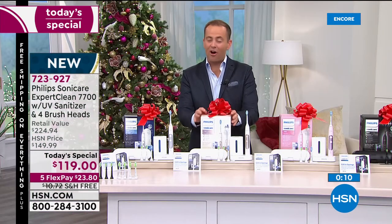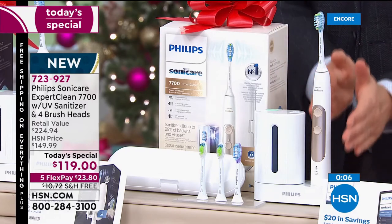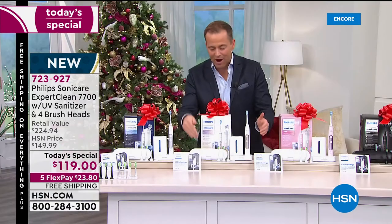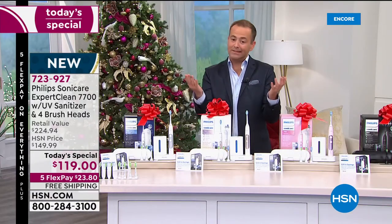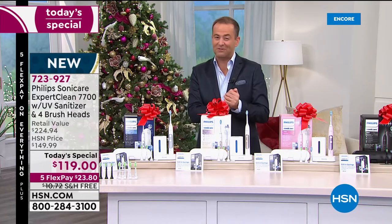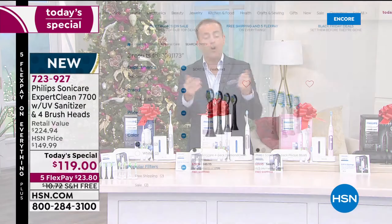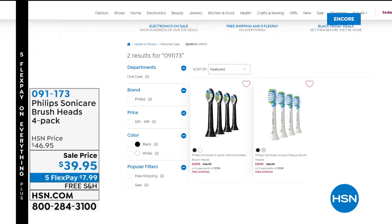Thank you for all your orders. You get the whole kit and caboodle — everything you can imagine. The $200 toothbrush, the built-in UV sanitizer, not two but four brush heads, the travel case, and a $20 mail-in rebate. So really the price is not $119 — it brings you down to $99 with five flex pay and free shipping. If you need extra heads or want to restock, maybe you already have a Sonicare toothbrush — we have them available in Diamond Clean or Plaque Control.